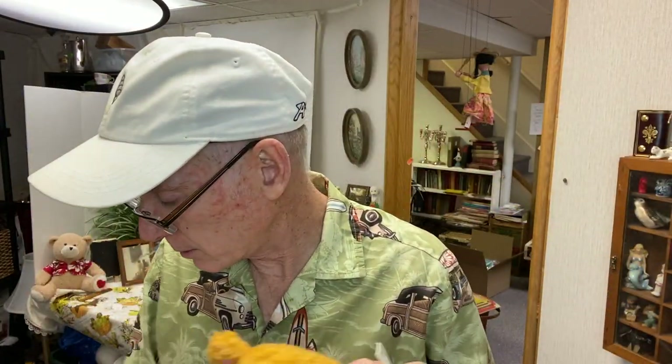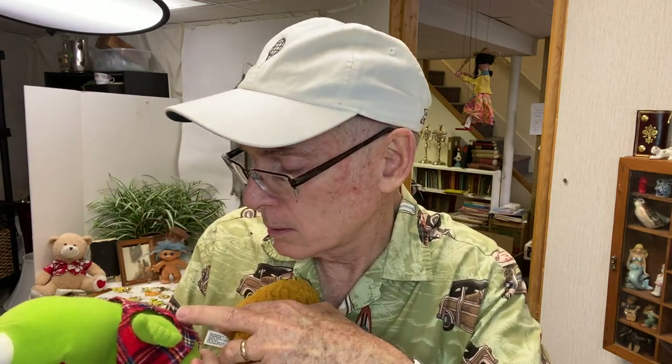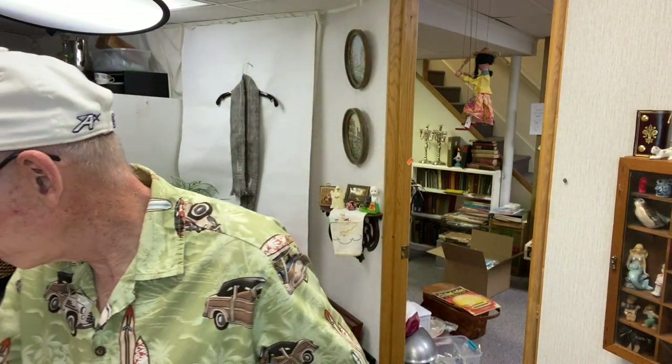I found Fozzie the Bear — I knew it would come to me eventually. These are from 1987, Henson Associates — nice vintage plush. I also found a Star Wars character, but I gave that to Joe because he has a Star Wars room. So he was excited to get the Ewok plush.